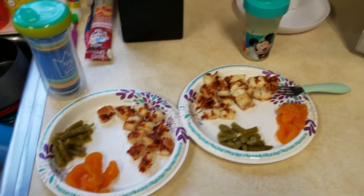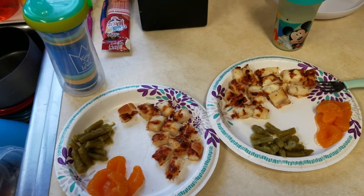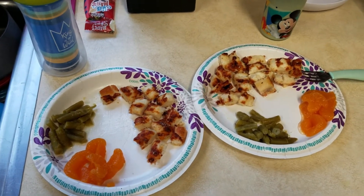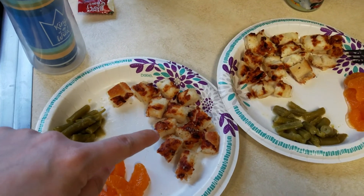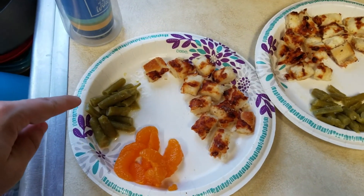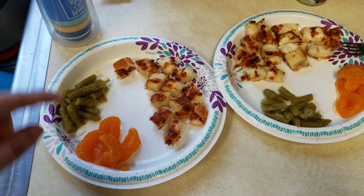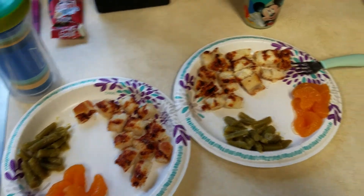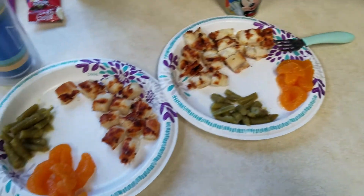So this is what the boys are having for dinner — we ended up just getting pizza for dinner. When we get pizza I usually just get them some cheesy bread, so this is cheesy bread, and then they just have green beans and some mandarin oranges, and then of course they each have some milk. So that is what they are going to be having for dinner.